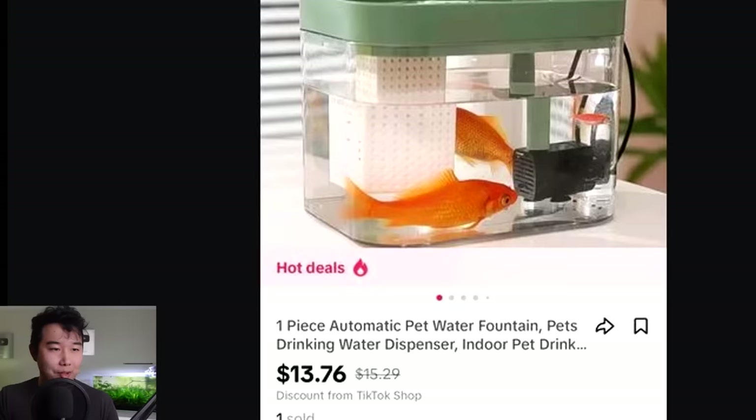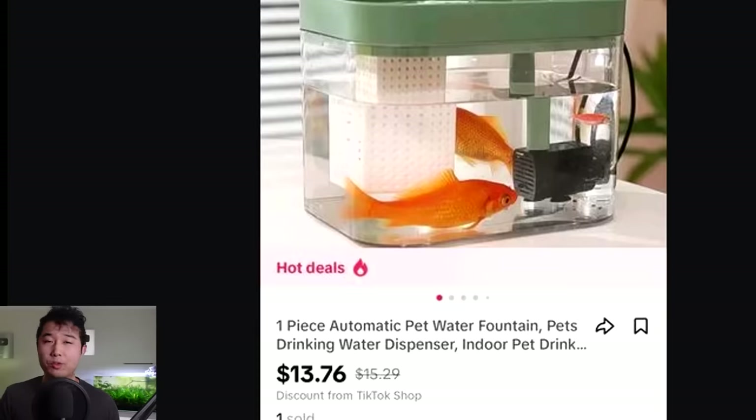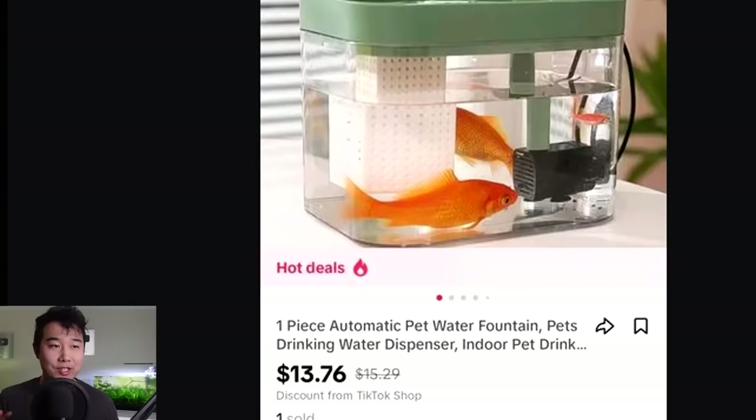One piece automatic pet water fountain — it's a pet drinking water dispenser. And you couldn't just leave it at that. You got to put some live fish in there. Animal abuse, by the way — they're pooping out nitrates, producing ammonia. Your dog or cat is not really going to appreciate that. That is waste product going into your pet. It's a lose-lose situation. Why do you need live fish in a contraption like this?